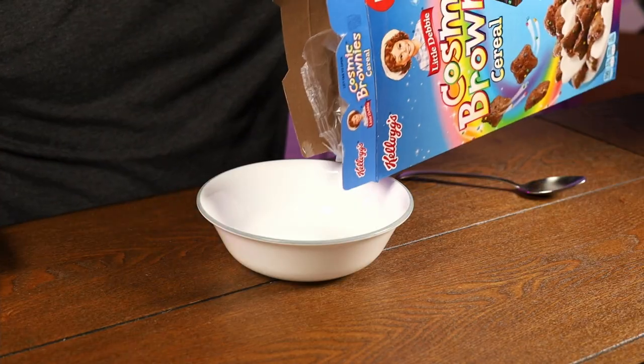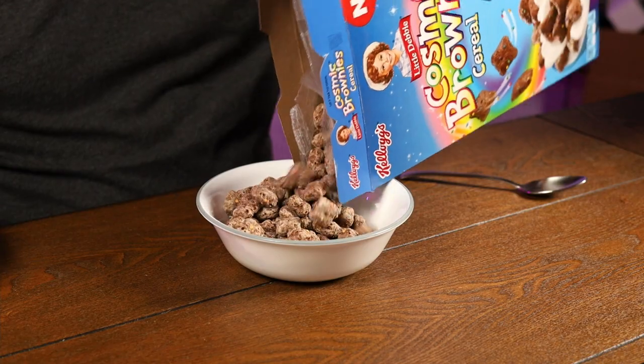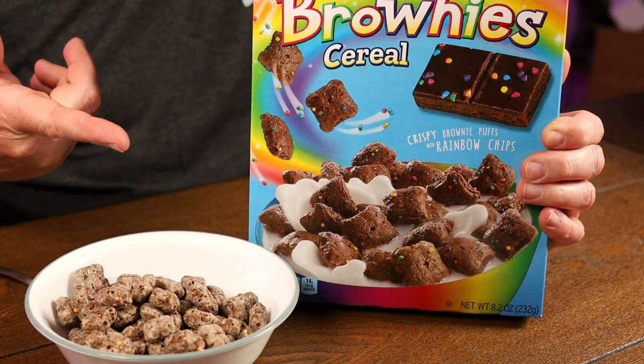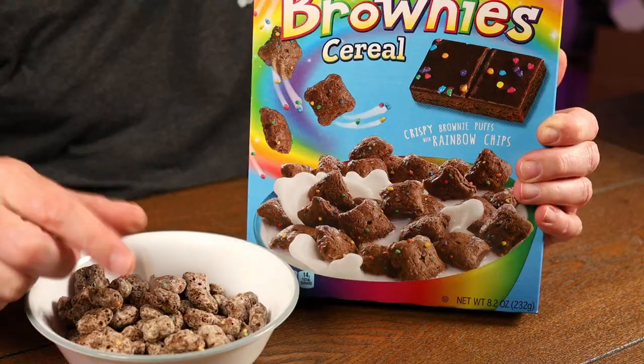We'll see if this has a chocolate smell. So let's bring it over to this camera here. Once we put milk in — look how brown those dry pieces are compared to the ones in milk. It almost looks like the ones in milk have died and lost all their color. Maybe that's the frosting, like a glaze on there.